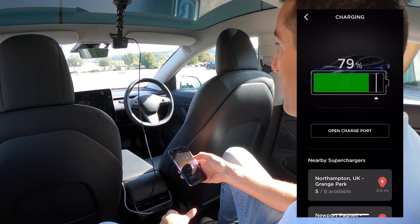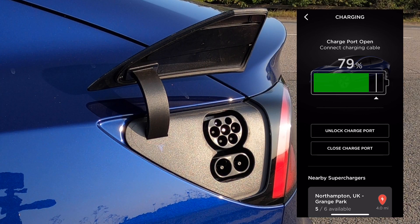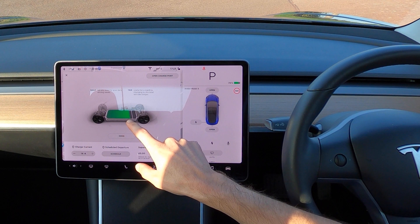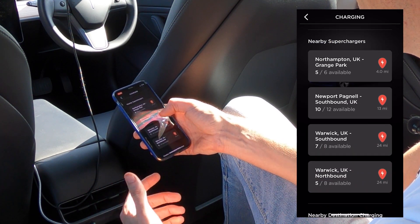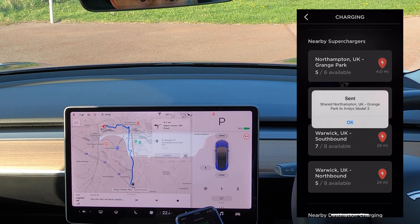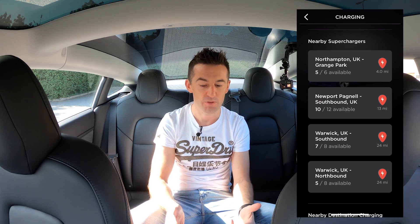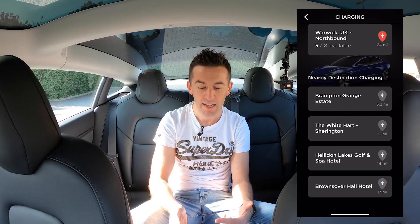The charging section of the app lets you see the current state of charge, and if you're actively charging, it tells you how long is left. You can open, unlock, or close the charge port, and choose how much charge you want. One handy feature in the charge section is a list of nearby superchargers — clicking one starts navigation on your Model 3 to that supercharger. One downside is you can't look at further-away superchargers; I'd like a map feature where I could scroll to where I'm going and check availability of superchargers along the route.